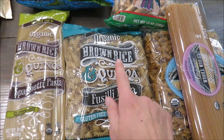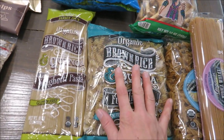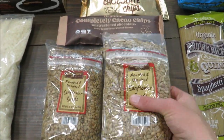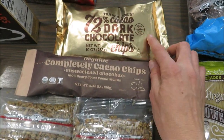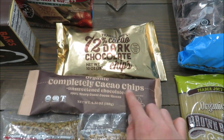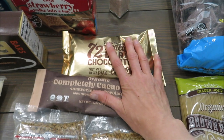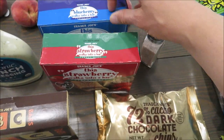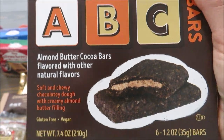For gluten-free pasta I got the brown rice and quinoa curly pasta and the spaghetti version — I've never tried the spaghetti one but I've had the curly one and it's really good. We love roasted unsalted sunflower seeds on our salad, so I got two packages of those. I also found these cacao chips — dairy-free, gluten-free, and soy-free with nothing else in them — and the dark chocolate version, hoping it'll help curb my sugar cravings. I got the blueberry and strawberry bars for the kids, and the almond butter cocoa bars for me — those are so good and have no dairy, soy, or gluten.